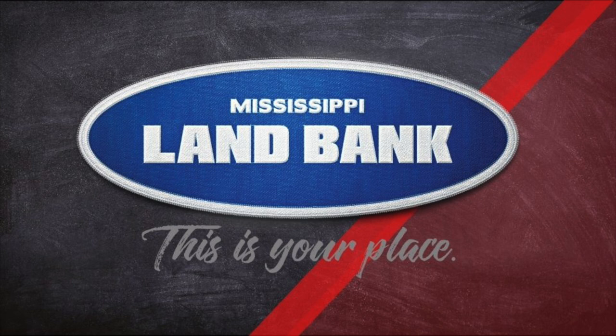This video is sponsored by Mississippi Land Bank. Visit them online at mslandbank.com. And by Mississippi Farm Bureau Insurance — go with the home team.